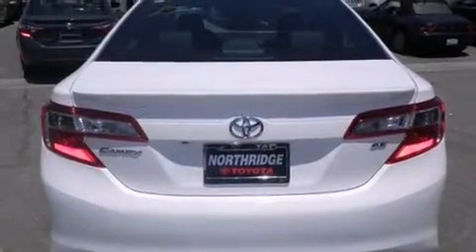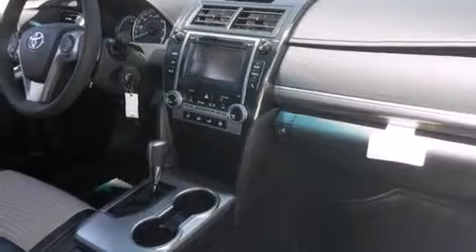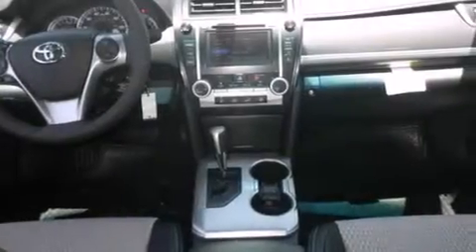Features include Bluetooth mobile device connectivity, a low tire pressure indicator, traction control and stability control systems, side curtain airbags, cruise control, full power accessories, a rear window defroster, dusk sensing headlights, a rear spoiler, and air conditioning.